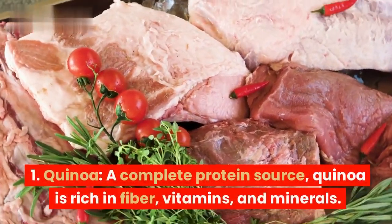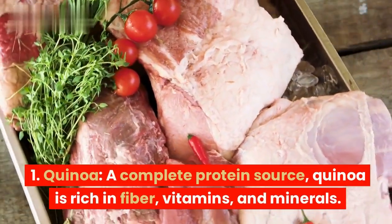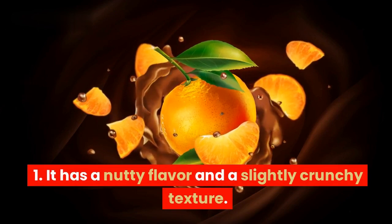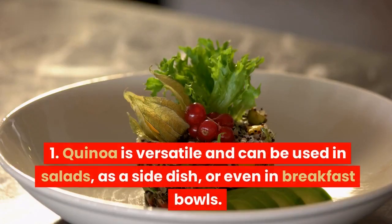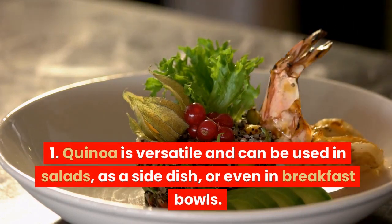1. Quinoa. A complete protein source, quinoa is rich in fiber, vitamins, and minerals. It has a nutty flavor and a slightly crunchy texture. Quinoa is versatile and can be used in salads, as a side dish, or even in breakfast bowls.